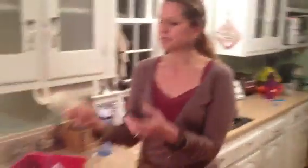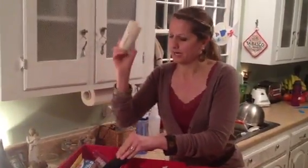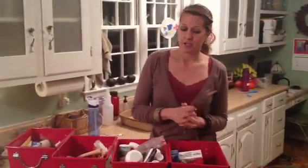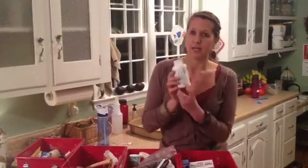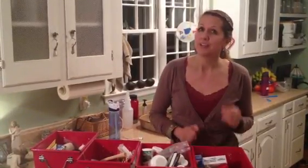Medical supplies are things like ace bandages, cold packs, more ace bandages — things like that. For the Day 25 Challenge, go through everything and check expiration dates. I guarantee you're going to find some medicines from three years ago. Check any prescriptions very carefully, because those usually expire sooner.